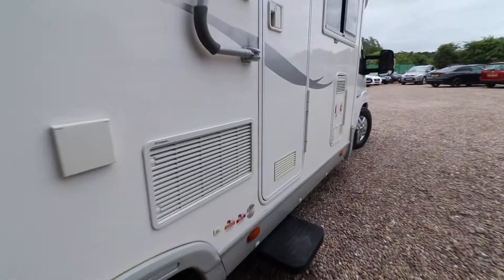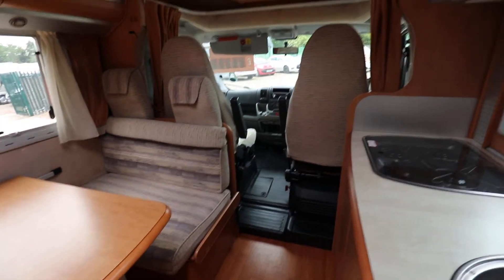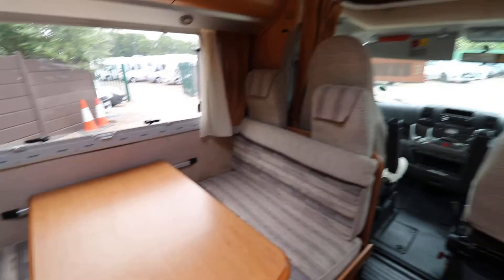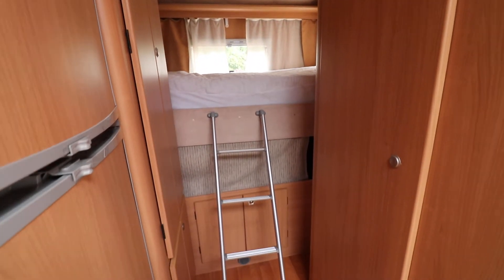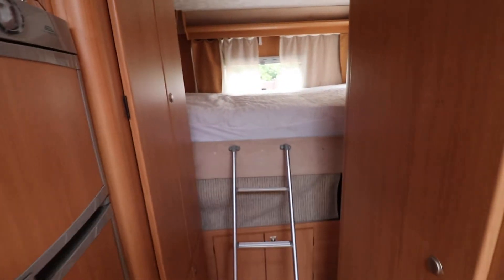Let's just pop inside and have a look around. It's a lovely spacious motorhome. You can see with the rear bed it's in the upward position at the moment, so it looks a bit high, but obviously when you get to a site you can wind the bed down into the lower position.